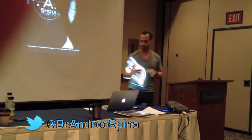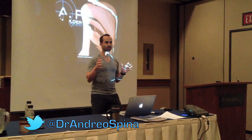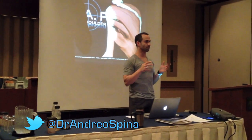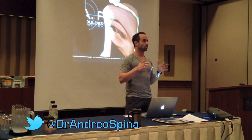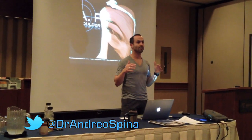By definition, when something is hypermobile, it doesn't mean that it has a great range of motion. Just because somebody has an incredible range of motion, it doesn't predispose them to be hypermobile. So a gymnast, even though they can move in ways that most people can't, it doesn't mean that they're hypermobile.